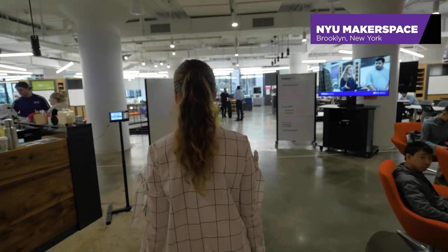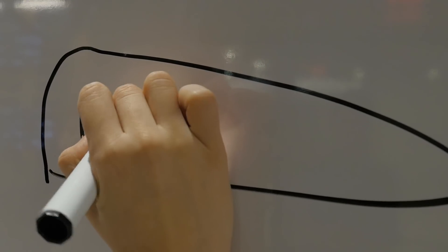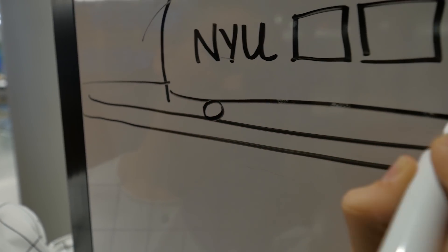Currently when you're thinking about transportation, you have cars, you have planes, you have trains, you have boats, and then the fifth mode of transportation that is being introduced to the world is the Hyperloop. We're going to put a pod into a tube and we're going to send it at 700 miles per hour.